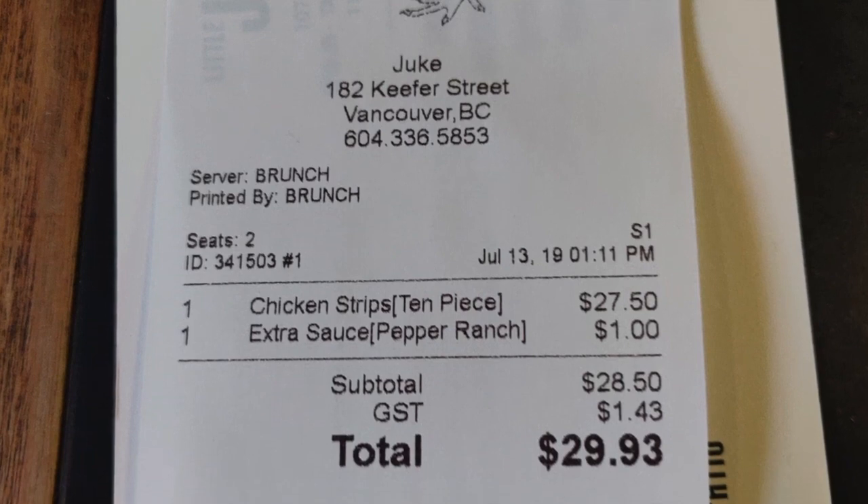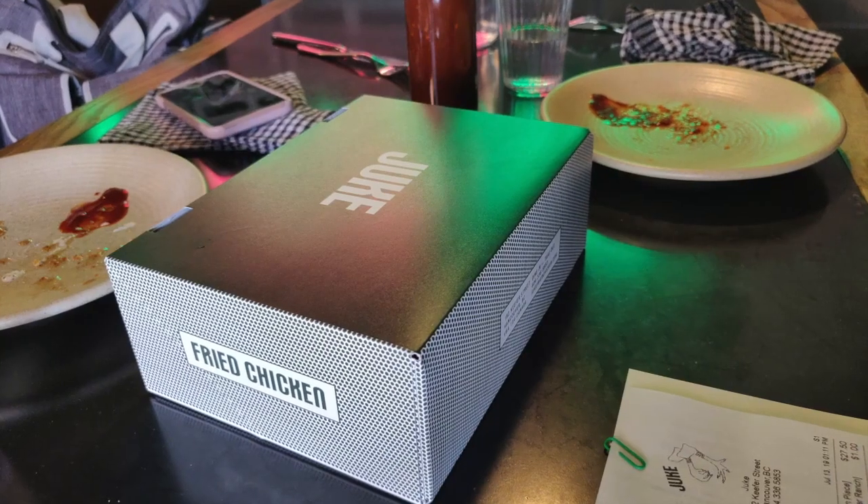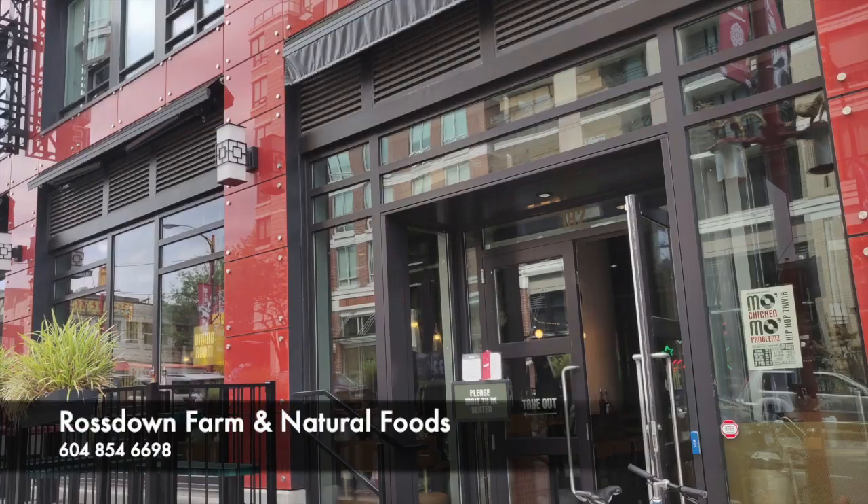Our bill came to $29.93 for the 10 pieces of strips along with the sauces. We weren't able to finish it, so we actually took the additional pieces to go.